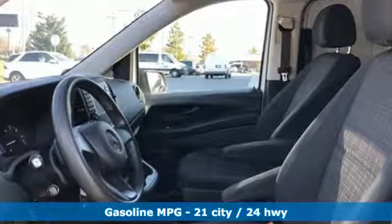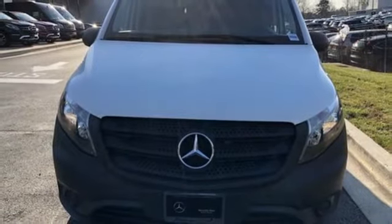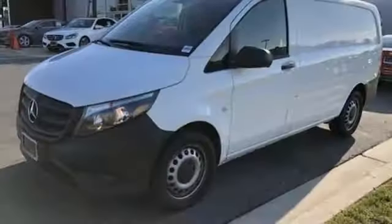Streaming audio, wireless phone connectivity, air conditioning, USB port, manual tilting steering column, turbo inline four-cylinder engine, rear-wheel drive, and automatic transmission. This from the riders at AutoWeek.